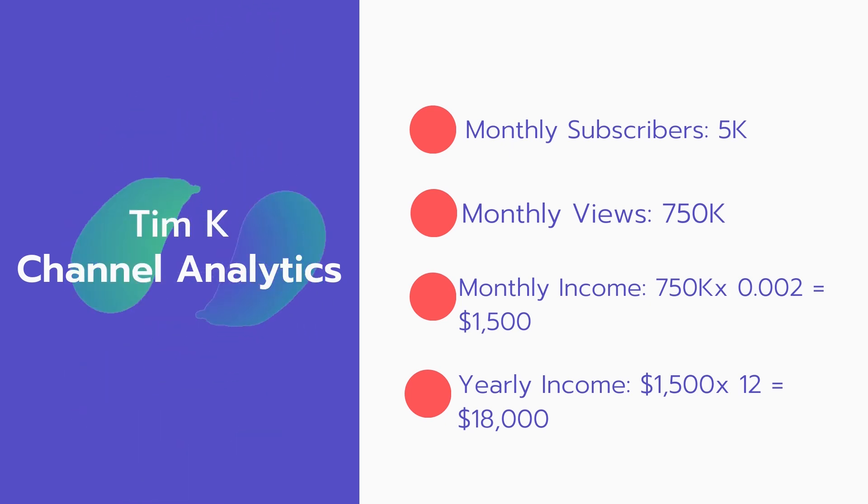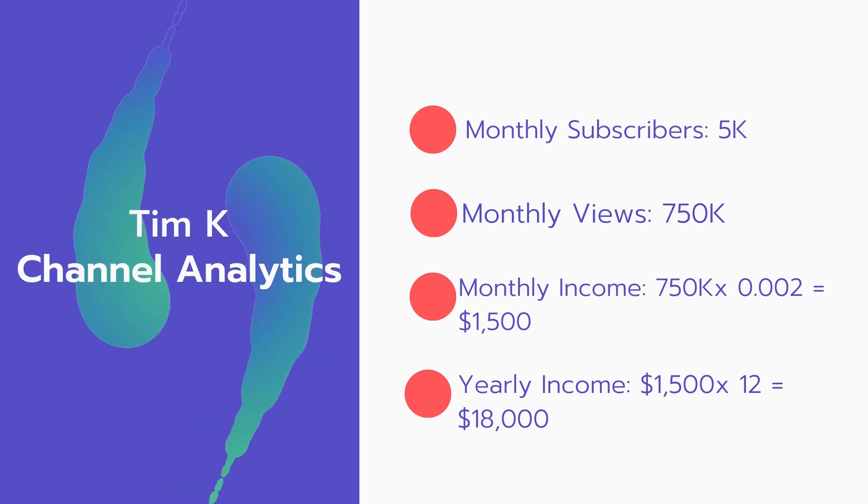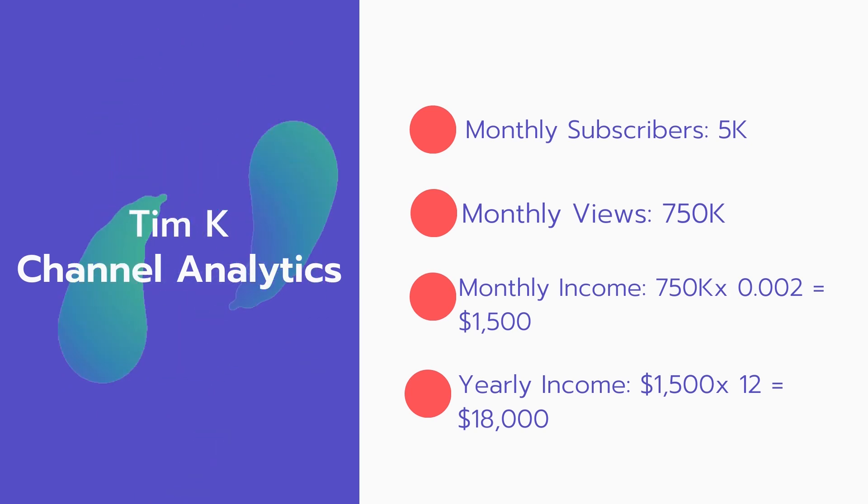Now for the income: the monthly income will be 750,000 views multiplied by 0.002, which equals $1,500 every month. And for the yearly income, $1,500 multiplied by 12 equals $18,000.